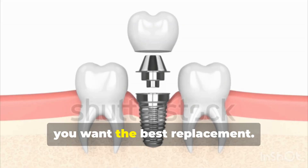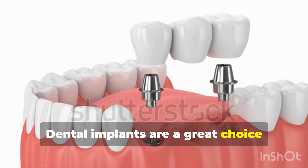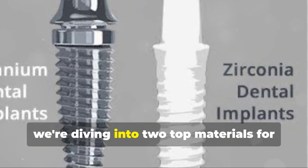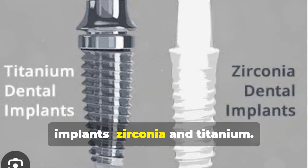When you lose a tooth, you want the best replacement. Dental implants are a great choice because they act like new tooth roots. Today we are diving into two top materials for implants: Zirconia and Titanium.